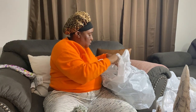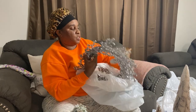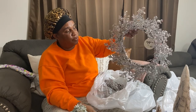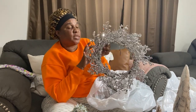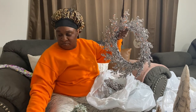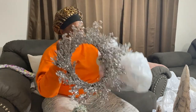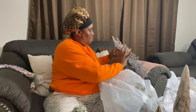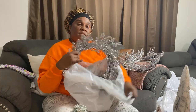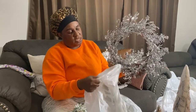I have two of these from the At Home store and these are going to go on the windows inside my bedroom — one is for the mirror and one for the window. These were twenty dollars.